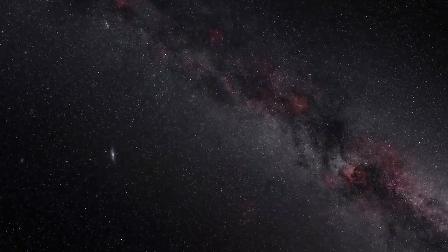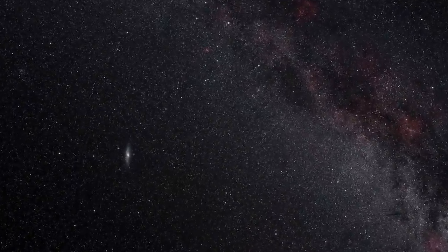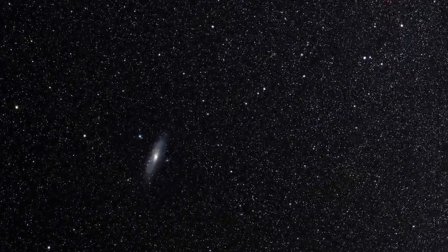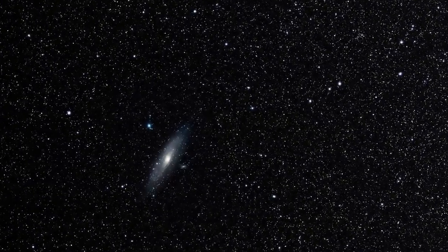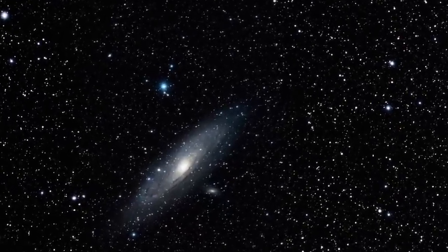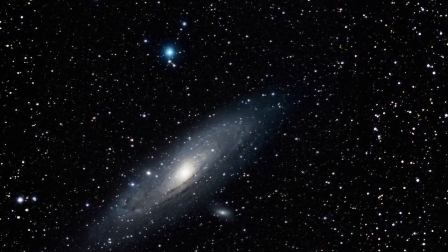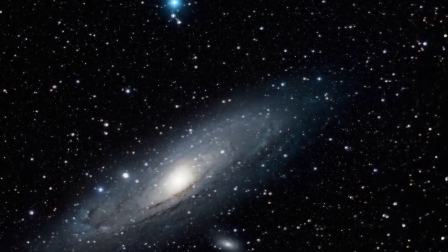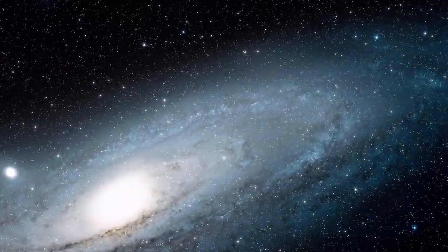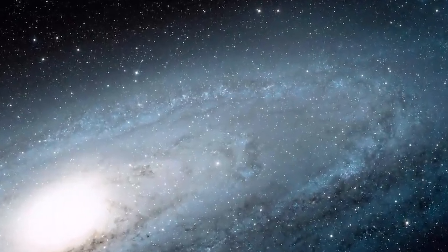Visible to the naked eye and studied by Persian astronomers around 900 AD, the Andromeda Nebula was thought to be a part of the Milky Way. In fact, it was thought that all the stars in the universe were in our Milky Way galaxy. That changed in the early 1900s.